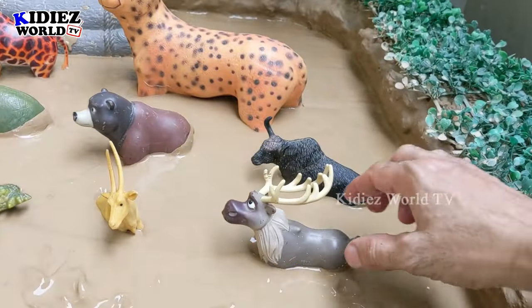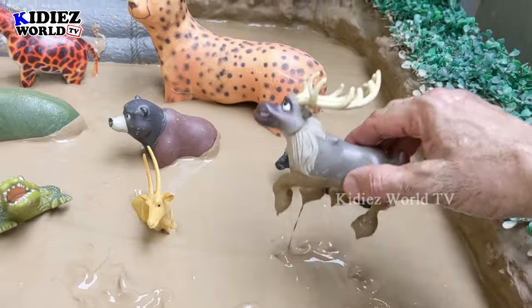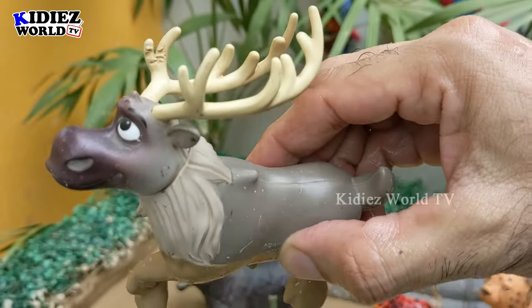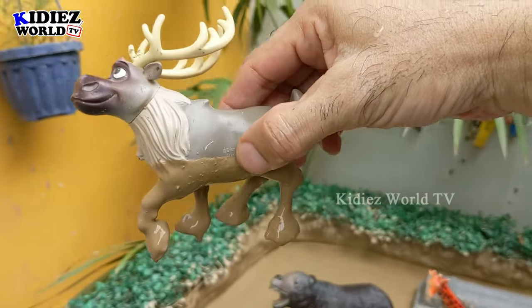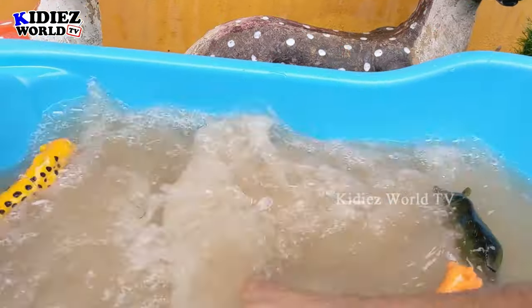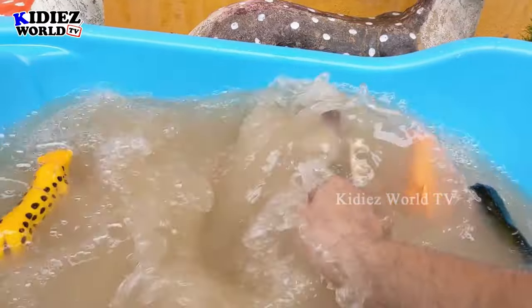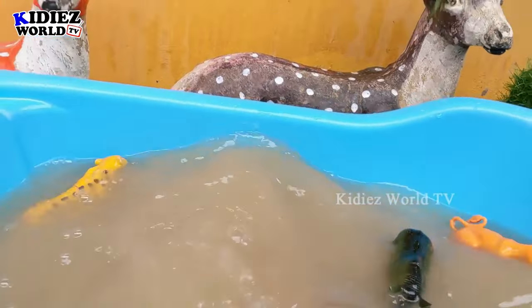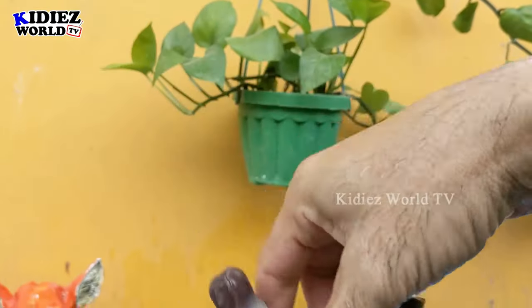The next zoo wild animal is moose — a very innocent animal. He is small but has big horns on his head. This moose is very very muddy now so let's clean him. Here we go, moose!